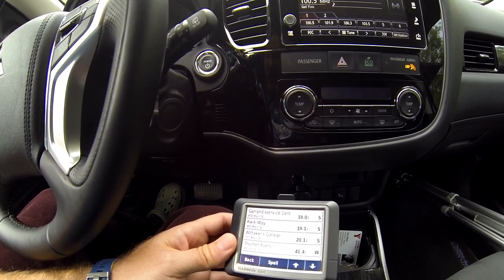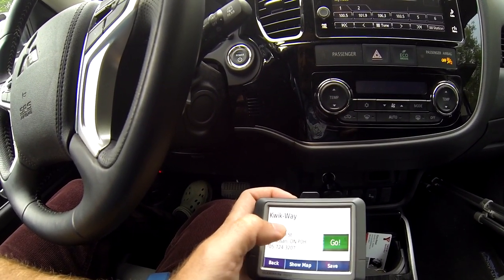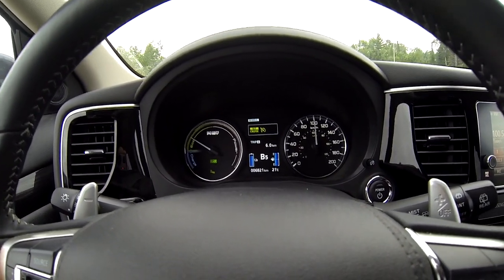I'm going to pick a route we can go there and back on electric — it's going to be the Quickway in Powassan. We've started the Watchdog on Bluetooth. We've already had one momentary stoppage of the PHEV Watchdog app — at the first stoplight it turned itself off, so I turned it back on before moving again. I'll have to take that into consideration. I'm going to set the cruise control at 100 kilometers and then check our devices.